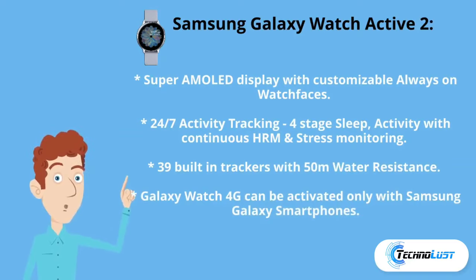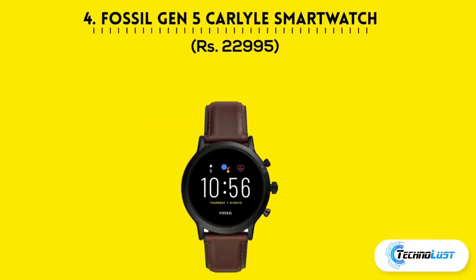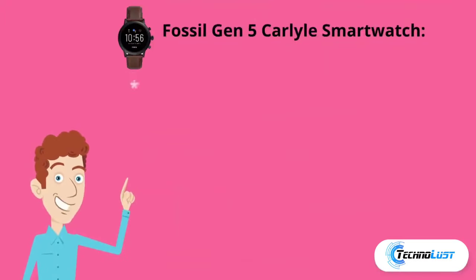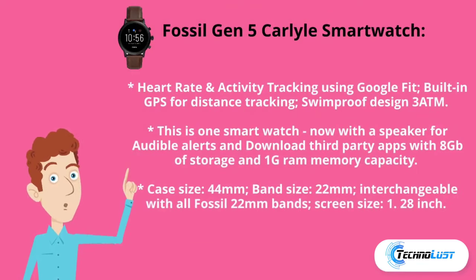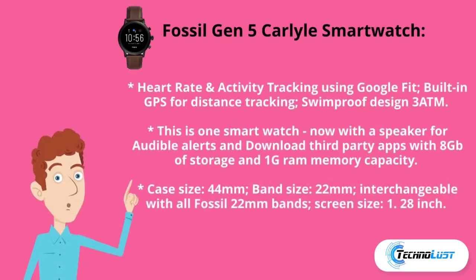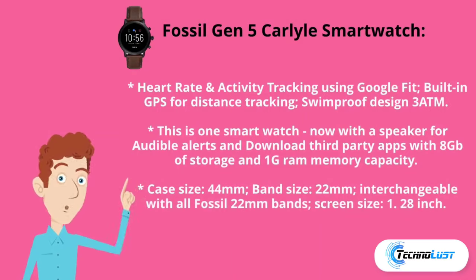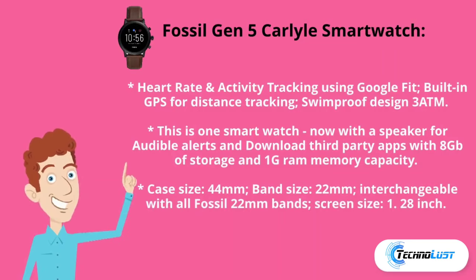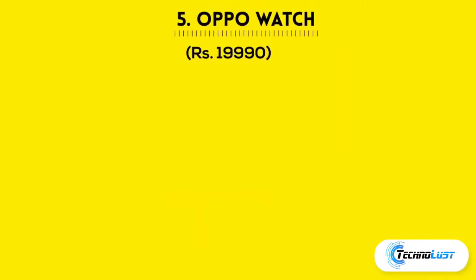Number four is the Fossil Generation 5 Karel smartwatch, which costs ₹22,995. It features heart rate and activity tracking using Google Fit, built-in GPS for distance tracking, swimproof design at 3 ATM, a speaker for audible alerts, and supports third-party apps with 8GB storage and 1GB RAM. Case size is 44mm, band size 22mm interchangeable with all Fossil 22mm bands, and screen size is 1.28 inches.